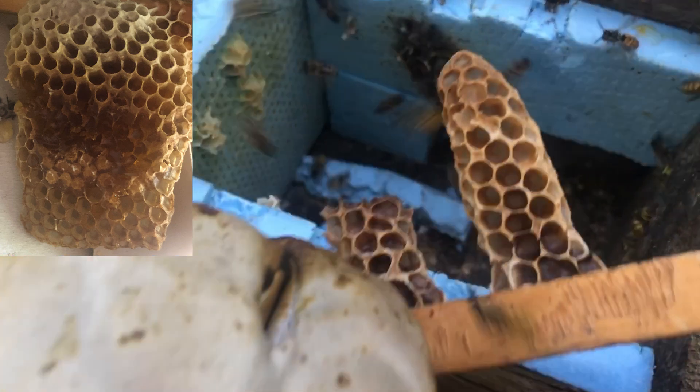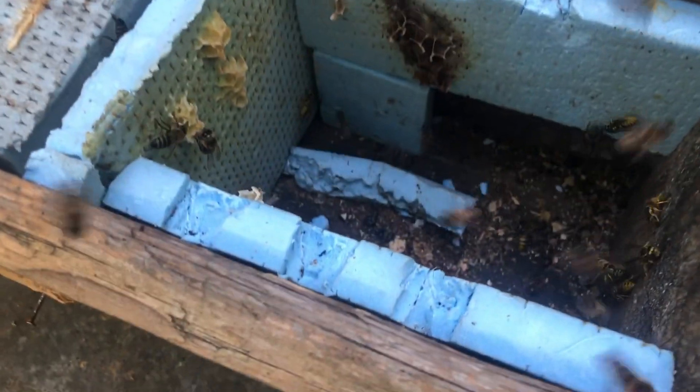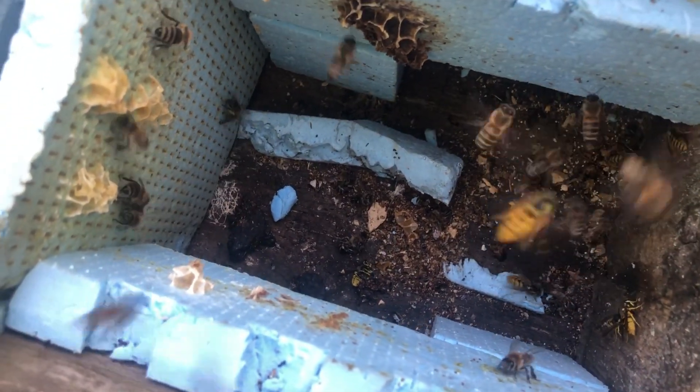Let's consider the possible reasons for this situation. The first is an attack by wasps that could have dispersed the family. However, there were few dead bees at the bottom, and there was still intact honey on the combs, which makes this less likely as the sole cause.